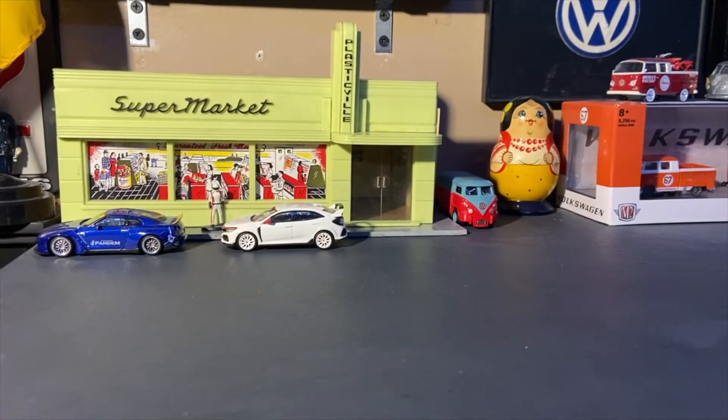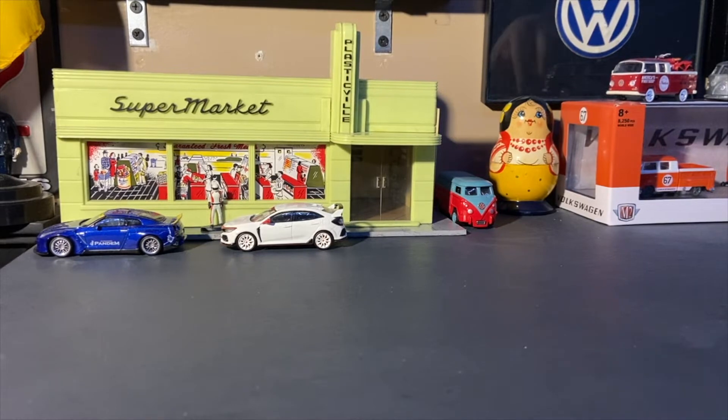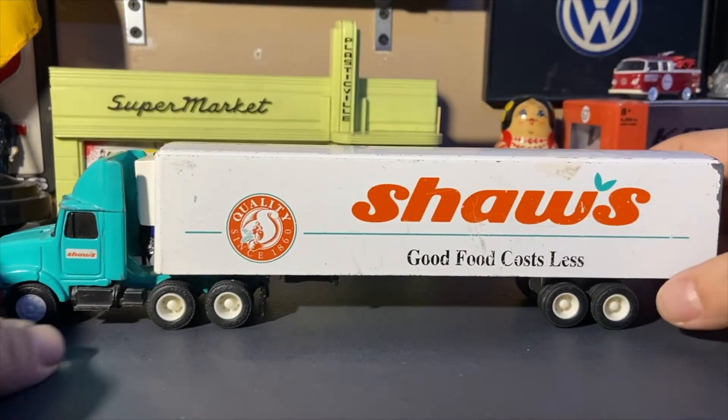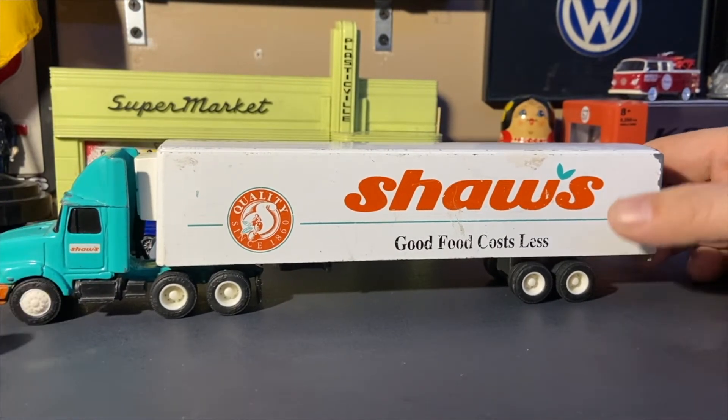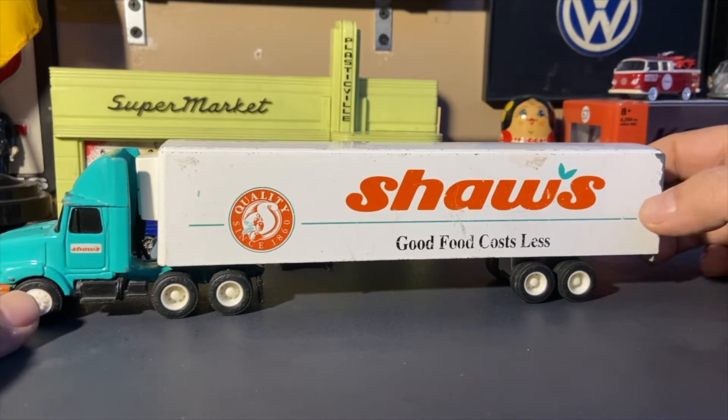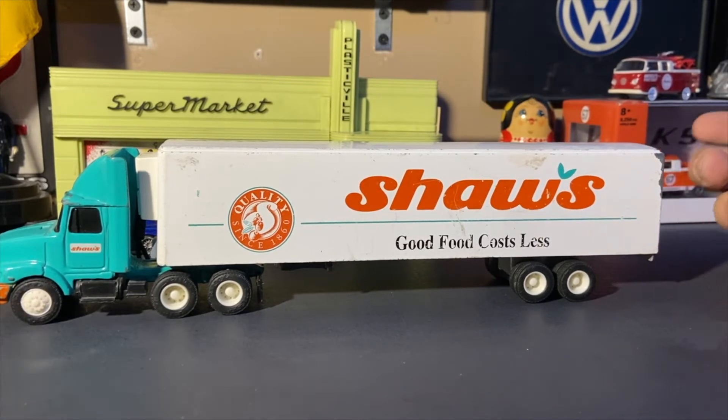Now let's get to what we're here for: the 1:64 scale Ertl tractor-trailer truck in Shaw's supermarket livery. If you're not from the New England area, Shaw's is a New England grocery store. It's part of the Safeway/Albertsons chain — if you play their Monopoly game you'll see the Shaw's logo on the bottom of the game sheet. It's a New England chain.